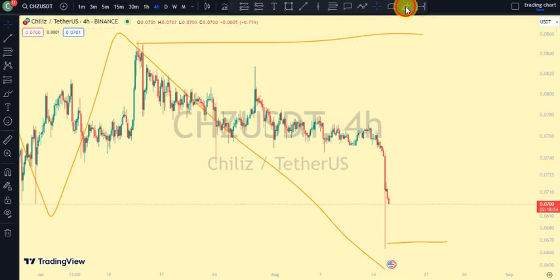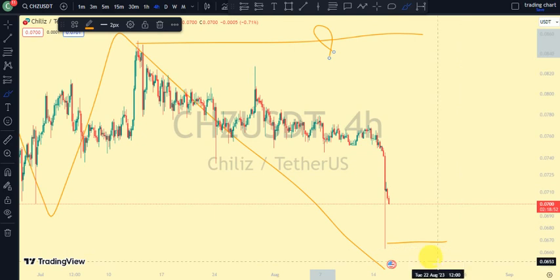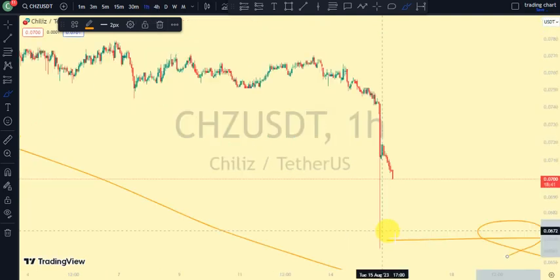Currently we're trading between this upper swing of our four-hour time frame and this lower swing of our four-hour time frame. Let's go back to the one-hour time frame to search for more information.